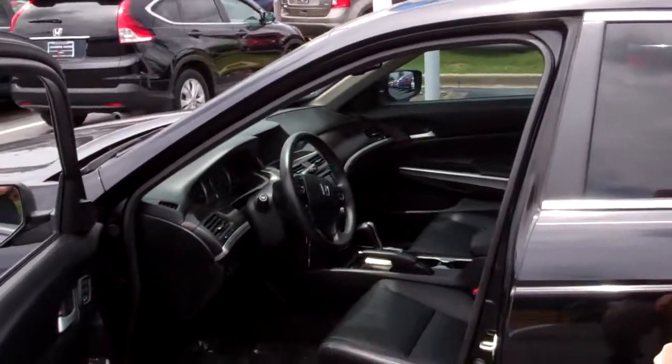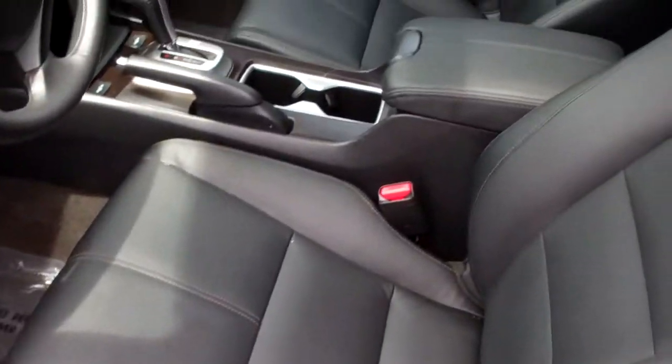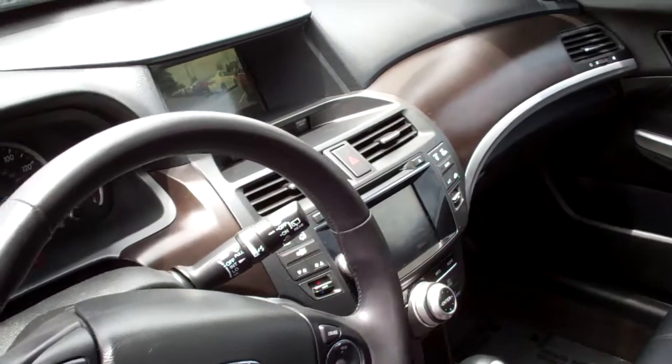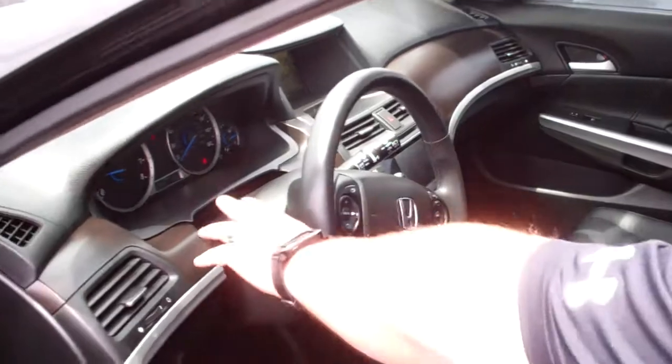My girlfriend actually owns one as well. You've got navigation in this, and you've also got the lane assist when you put the turn signal on — there's a camera right there that actually comes on so you can see what's going on in that right lane.